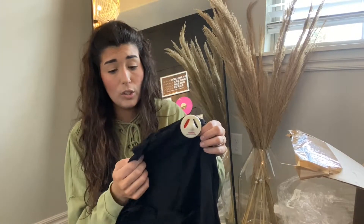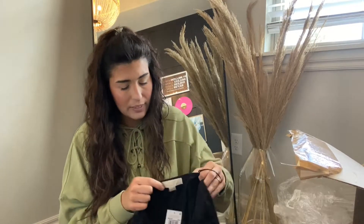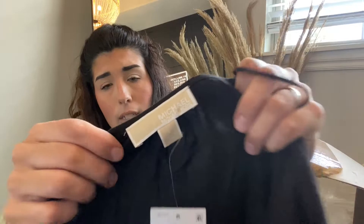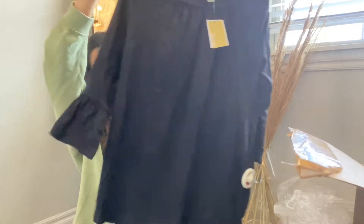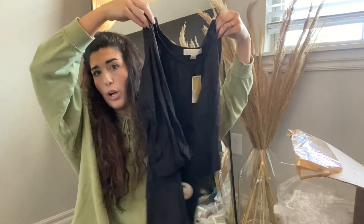Also, when you're ordering liquidation, you're going to get a lot of sensor tags, so you'll want to order a magnet to get those off — I will link my magnet down below. Next item is this Michael Kors top, size large. It's just a basic black top with a bell sleeve, no flaws.